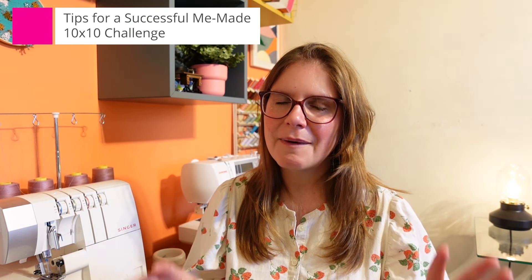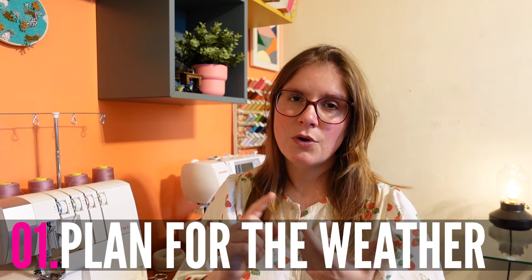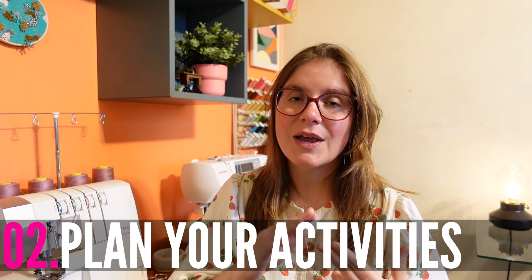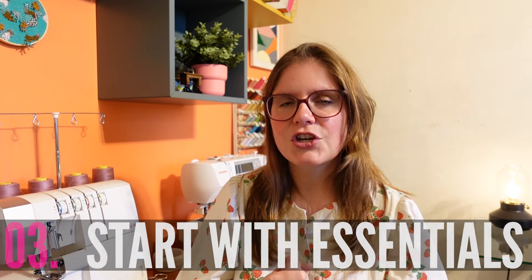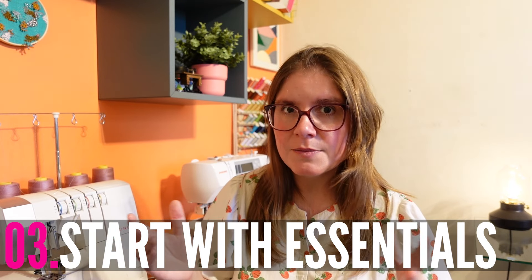I have some tips if you're thinking about joining in on this Me Made 10x10 wardrobe challenge. Number one: look at the weather forecast. Obviously the weather can change, so it's useful to include items that are a little bit warmer and a little bit cooler depending on the day, but at least looking at the forecast gives you an idea. You also need to think about what you're going to be doing over those 10 days — are you going to be working, going out in the evenings, or just relaxing at home — and pick clothes that suit what you need. In general, start with basic items that you know you wear frequently and that pair well with other items in your wardrobe, then build from there.